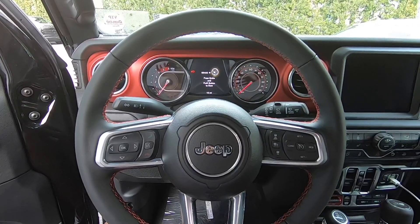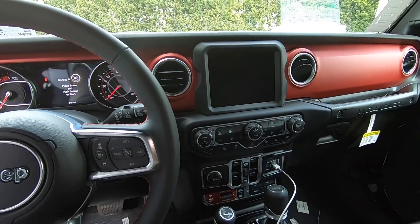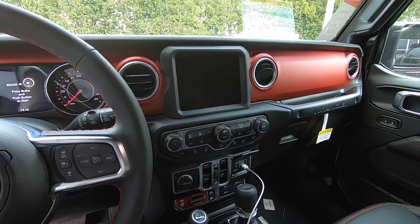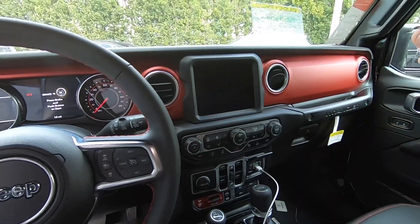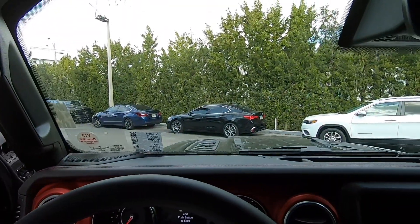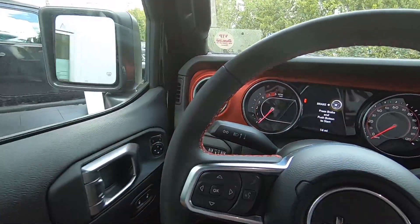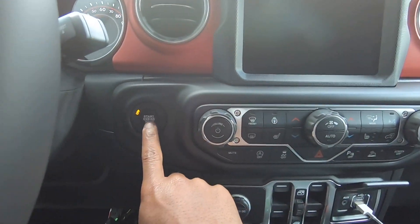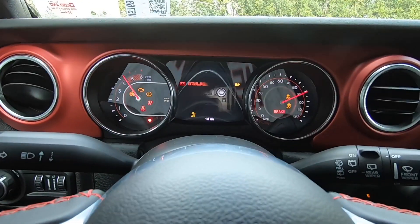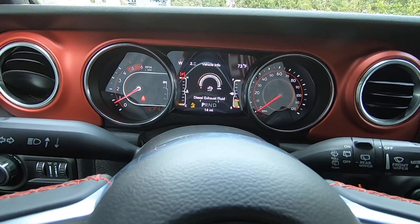Sitting inside the 2021 Jeep Wrangler Eco Diesel, the interior is nice. Jeep hasn't changed anything for the 2021 model year, but I do like the red accents on the dashboard. You can remove the doors and fold down the windshield for a fully open cabin. To start the Eco Diesel, put your foot on the brake and press the start/stop button. The gauges do a nice sweep and you're greeted by the Rubicon emblem.